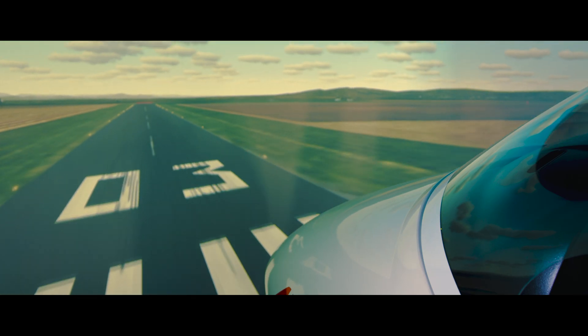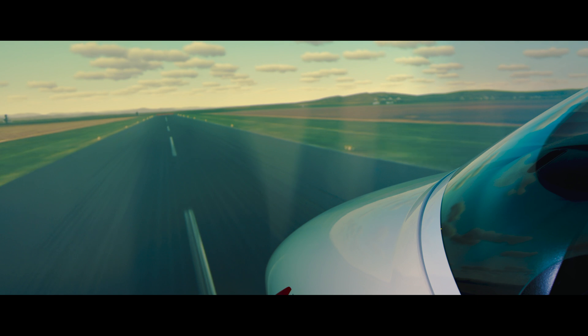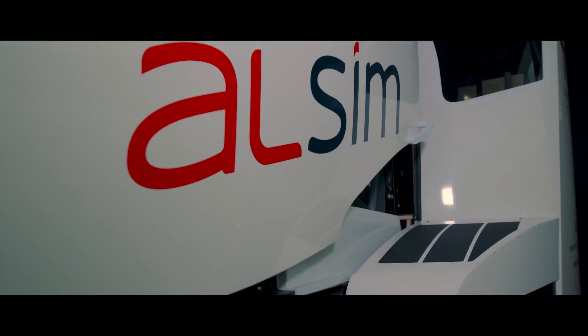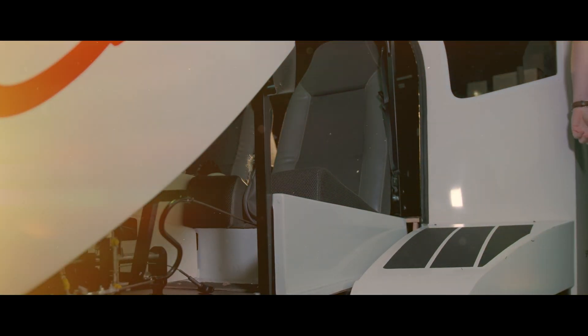Our sim courses are taught by our world-class, highly experienced ACS flight training instructors. Contact us now for more information on our simulator courses, where our Perth-based team will be happy to help.